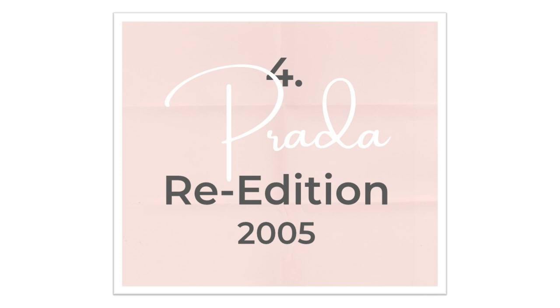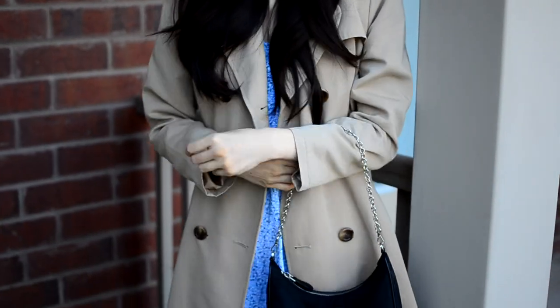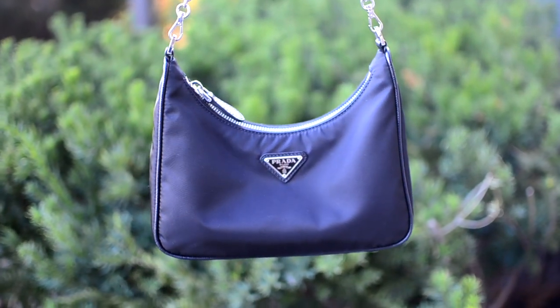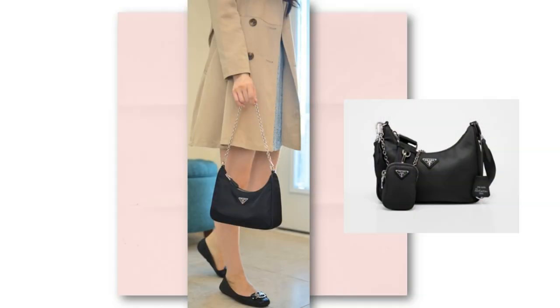Finally, the last handbag in this category is the Prada Re-Edition 2005 bag. Around the time when I made my last handbag collection video, I had just gotten this bag and didn't know how it felt to really use it. For a while, it became my everyday bag, giving the pochette a run for its money. It's also lightweight, roomy for being small, and fairly carefree. I like it without all the bells and whistles though — you could say I like my Prada bags plain.